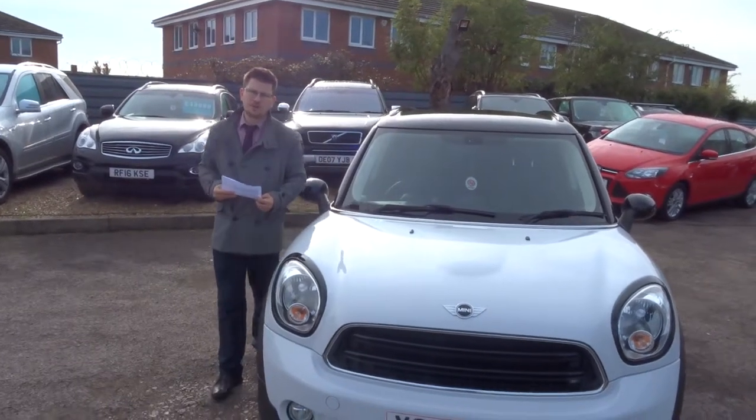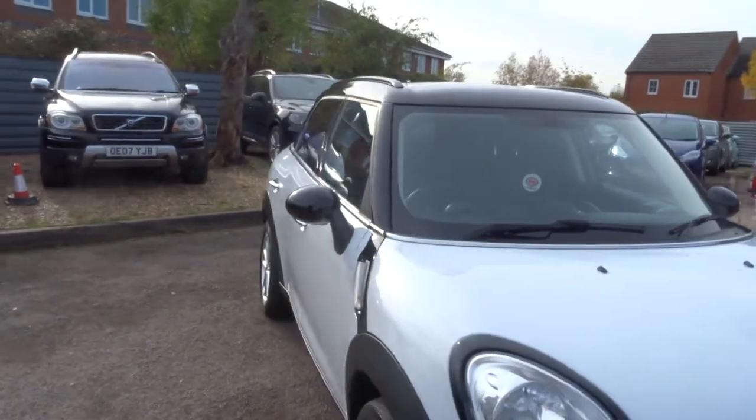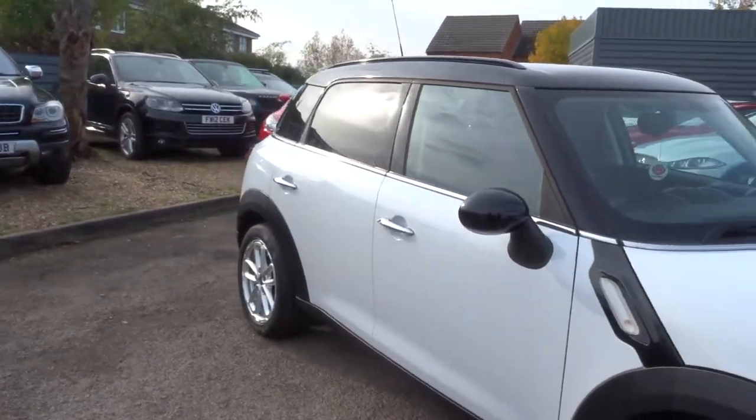Welcome to Country Car, my name is Tom. Here we have a lovely Countryman. I'm going to give you a walk around the car and show you a few of the features and the general condition of it.